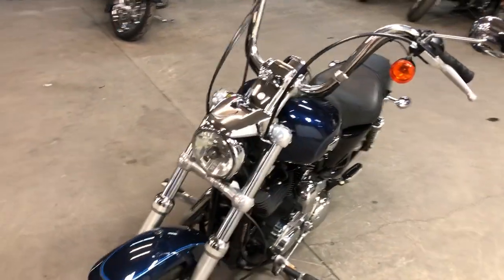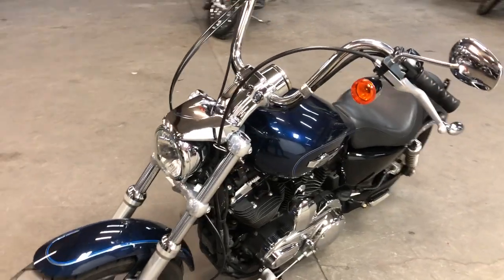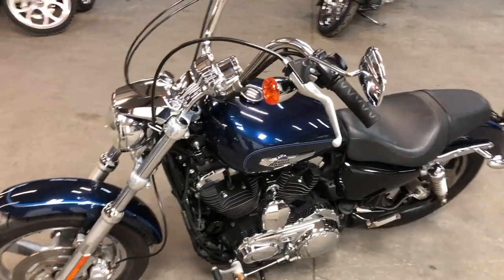Great bike for the money, only $4,999. Give us a call, we'll get it done. 810-648-9500.